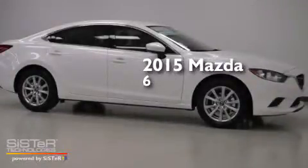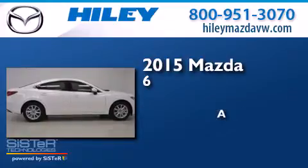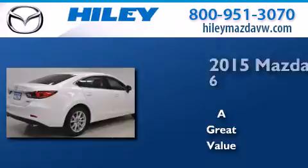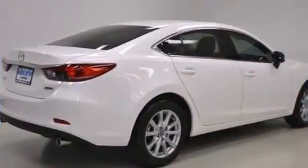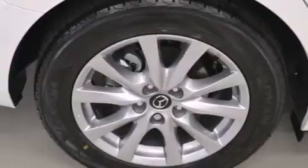This is a brand new 2015 Mazda 6. Features include air conditioning, a six-speaker audio system, a CD player, and a leather-wrapped shift knob.